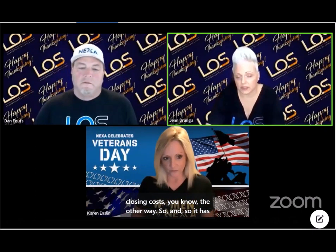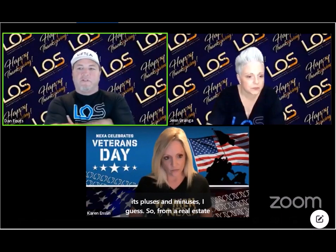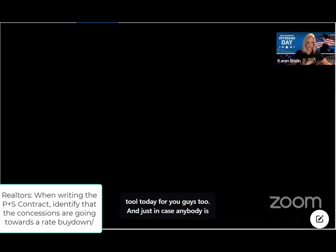They've got to have skin in the game — not a lot, though. For instance, if somebody was going to put 10% down, maybe they do 5%, they can do the buy-down with the seller, and then cover their closing costs the other way. So from a realtor perspective, when they're writing the contract, they need to identify that the seller contributions are for the rate buy-down. We're going to want to work with our loan officers pretty closely, but we do have a tool today for you guys too.